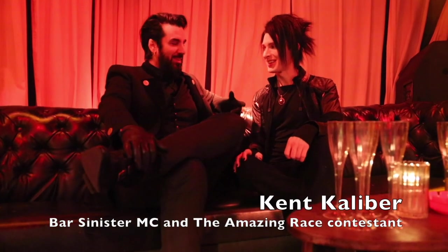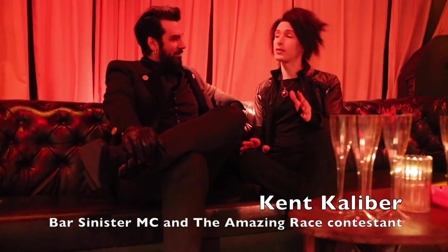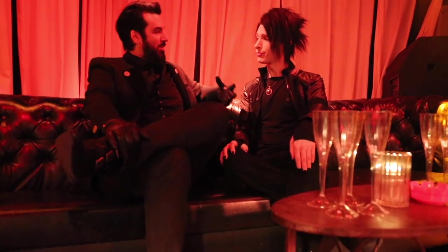Luckily for me, I'm not alone. I came to see my good friend Kent Caliber, Bar Sinister's MC and former Amazing Race contestant. And I asked him the hard questions: what is the one thing that you absolutely feel somebody needs to have in their gothic home? In a gothic home, the one essential aesthetic ingredient - it's got to be bats. Bats have been legit goths since the day of Dracula.